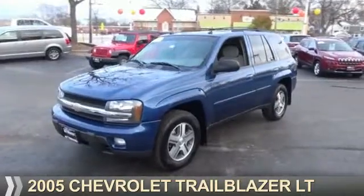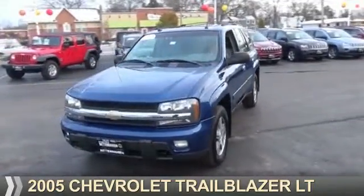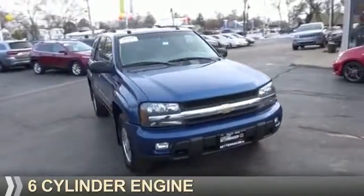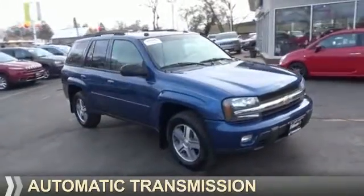Presenting the 2005 Chevrolet Trailblazer. It's powered by four-wheel drive, a six-cylinder engine, and an automatic transmission.